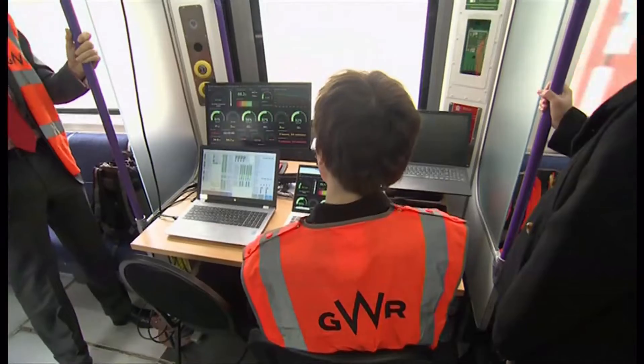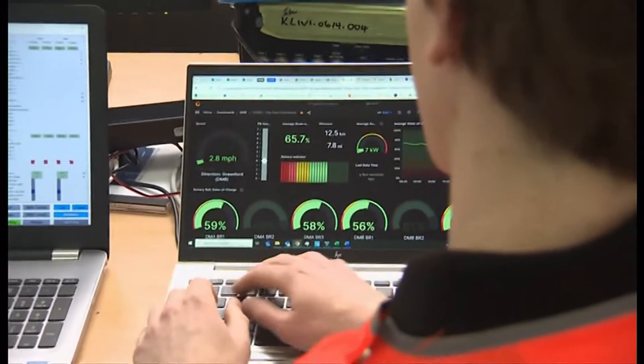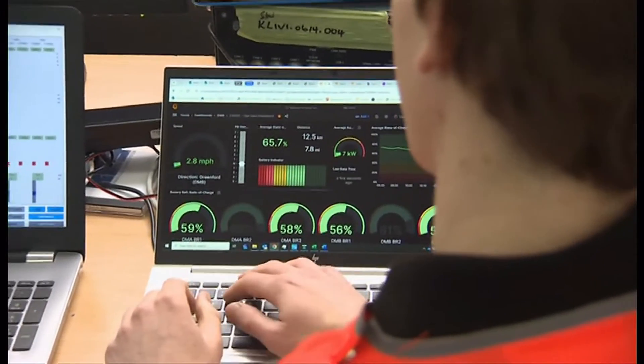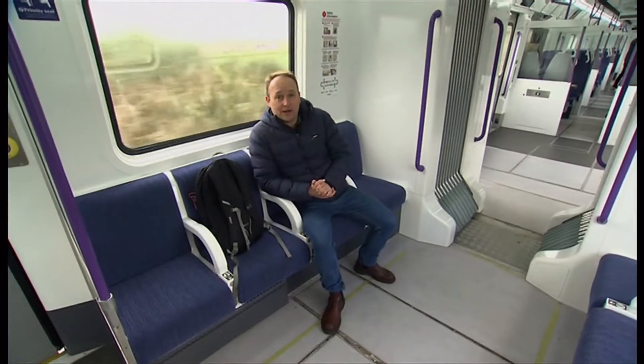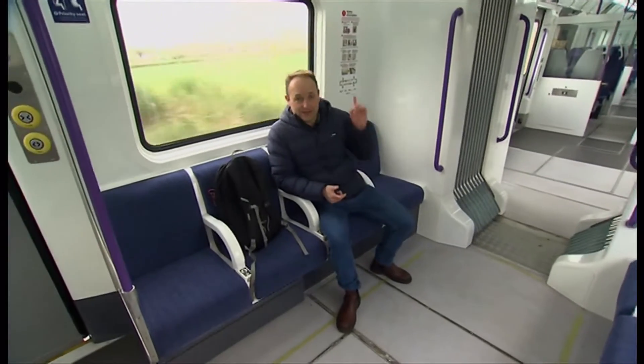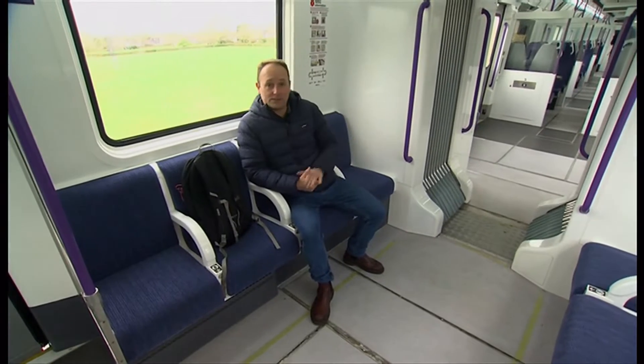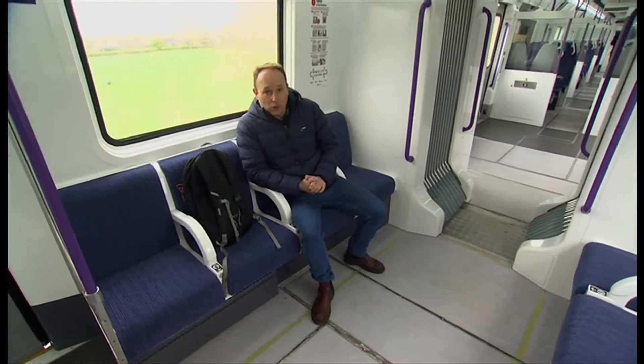The train charges in three and a half minutes at West Ealing. GWR hopes it could be used on branch lines. One thing you notice about these battery-powered trains is they are a lot quieter than normal trains. These are actually converted district line carriages, and passengers should be able to get on this one probably by the autumn.